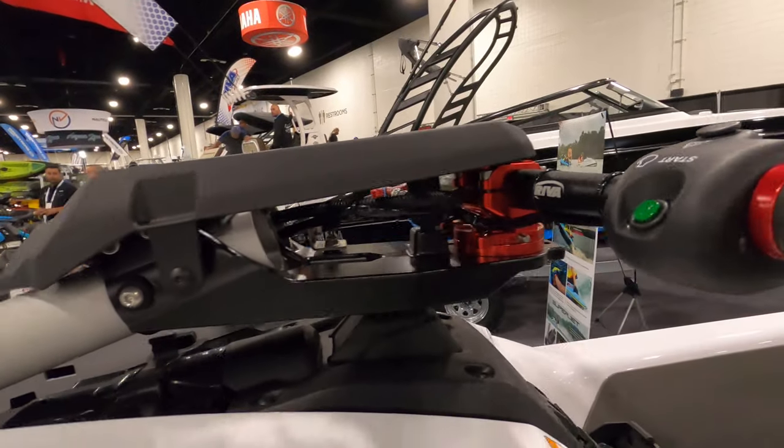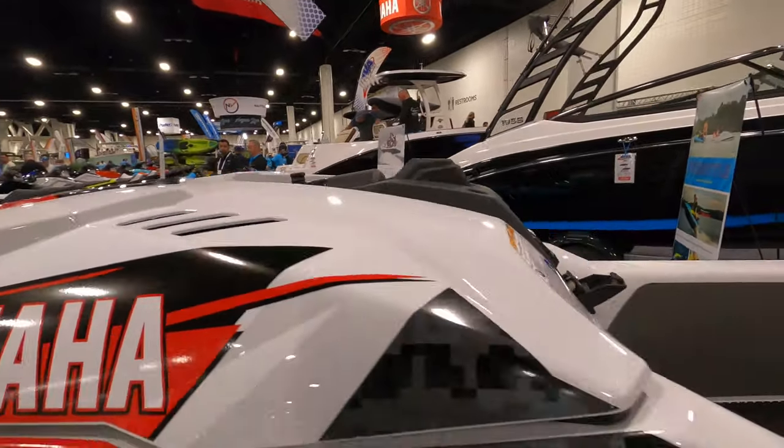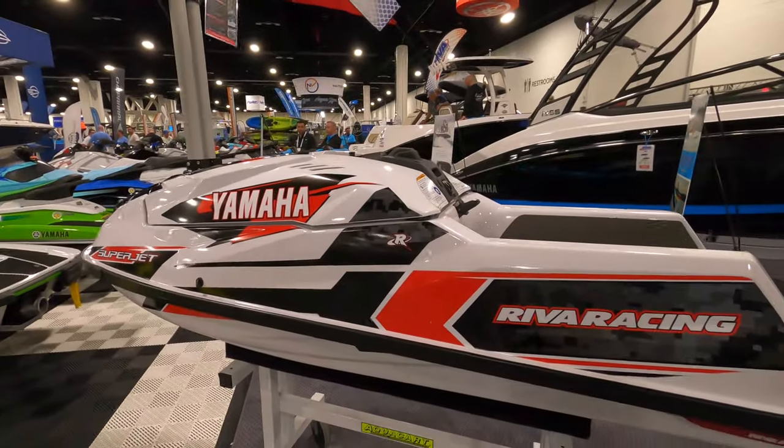This one's definitely not stock. We have some aftermarket steering, aftermarket bars — looks like Riva. Pretty cool, it's probably a Riva ski. Very nice ski though.